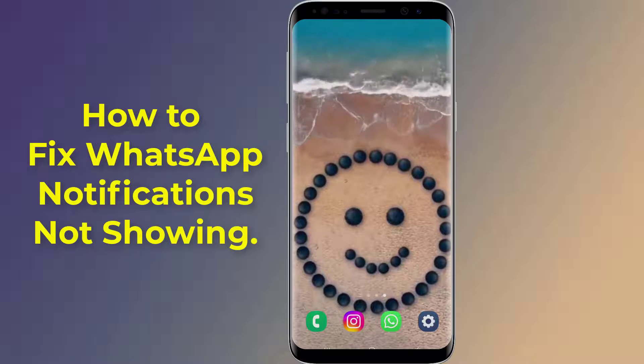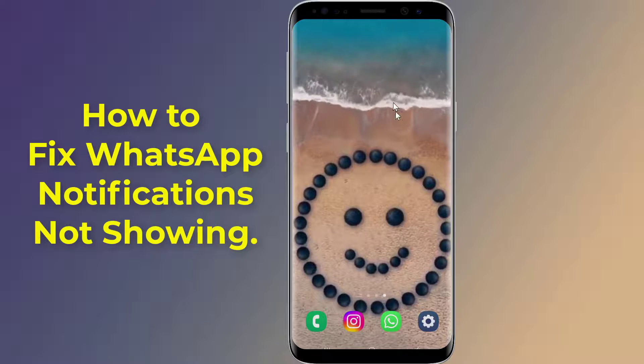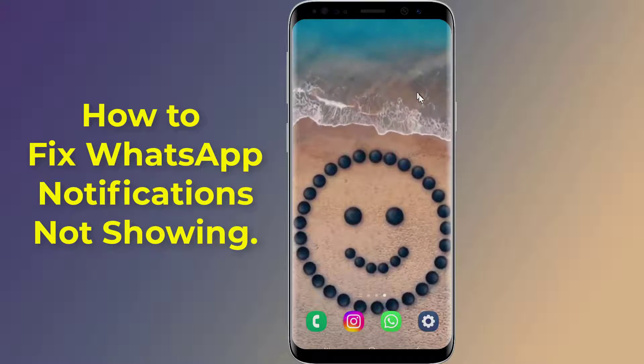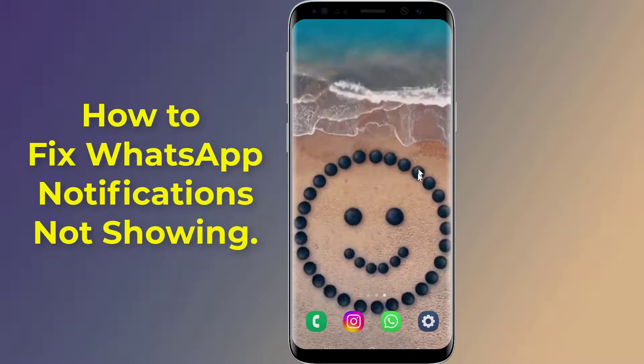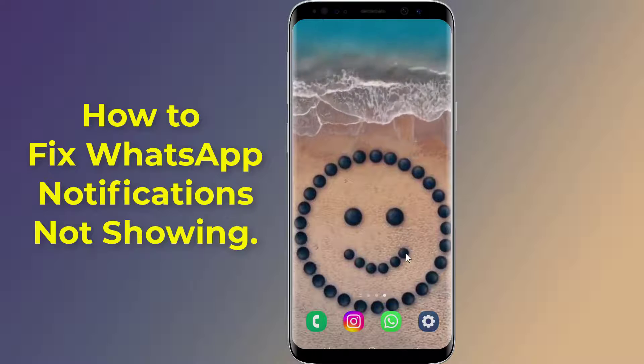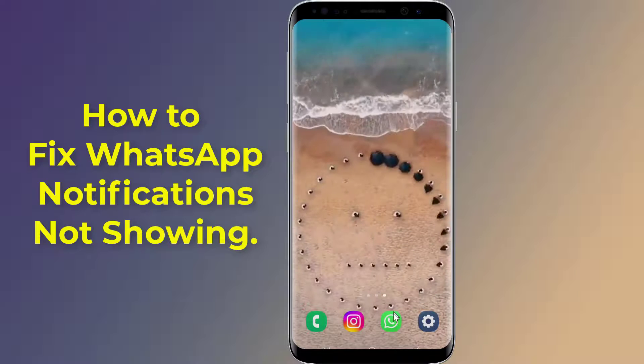How to fix WhatsApp notification not showing on home or lock screen. Is your WhatsApp not showing new notifications on the notification bar, or no pop-up notifications on screen? In this video, I will show you the easy way to fix the WhatsApp notifications problem.